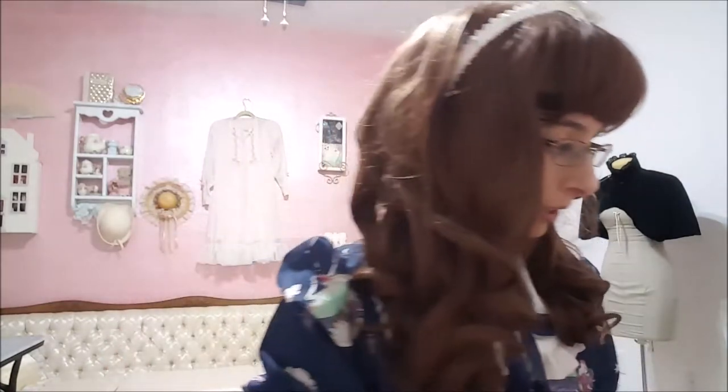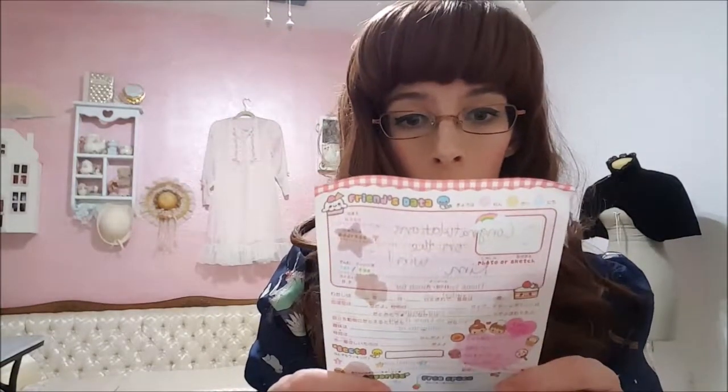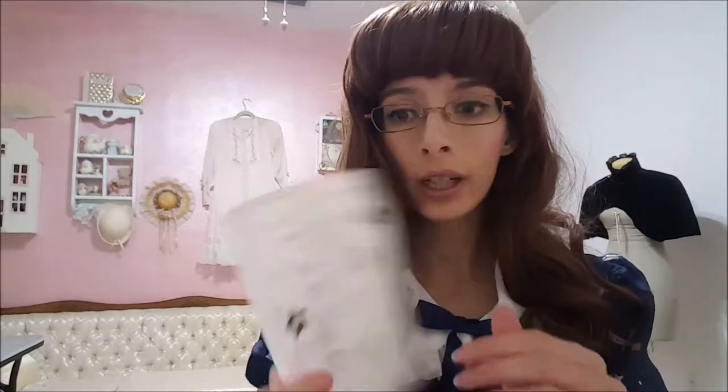There's a business card and a piece of paper that says, 'Congratulations on the win, Kim. Thank you so much for your order. We value your business. Please let us know if you have any comments or questions.' And it's got cute stickers on it. It's very cute.